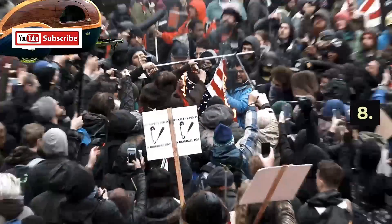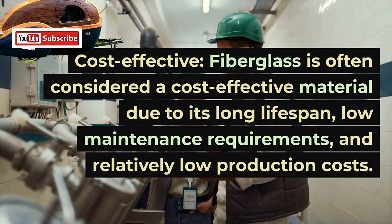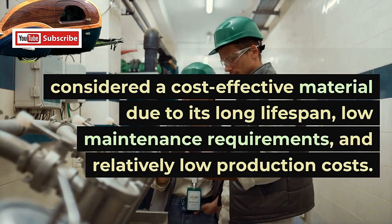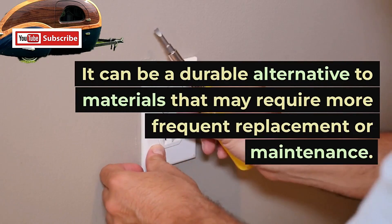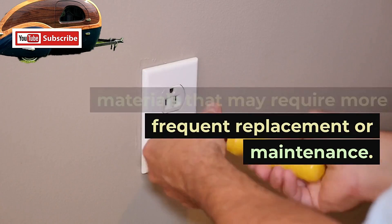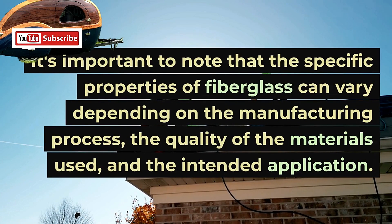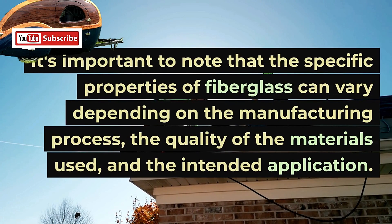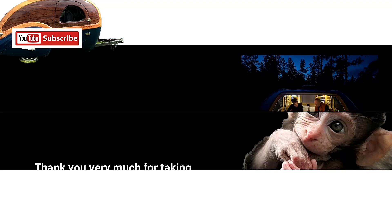8. Cost-effective. Fiberglass is often considered a cost-effective material due to its long lifespan, low maintenance requirements, and relatively low production costs. It can be a durable alternative to materials that may require more frequent replacement or maintenance. It's important to note that the specific properties of fiberglass can vary depending on the manufacturing process, the quality of the materials used, and the intended application.